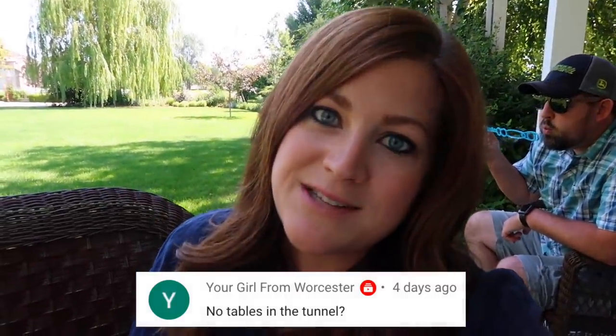Your Girl from Worcester asked: 'No tables in the tunnel?' Not in this one because it's used for something completely different. Our regular greenhouse has tables because we've got flats of four-inch size plants I don't want on the ground. With this one we're doing bigger stuff — two gallon and up — and things do better on the ground. You can't really stack them, they're too heavy for standard tables, and if you put anything under them, water just drips down and creates a problem. Plants don't like to be dripped on constantly from above.